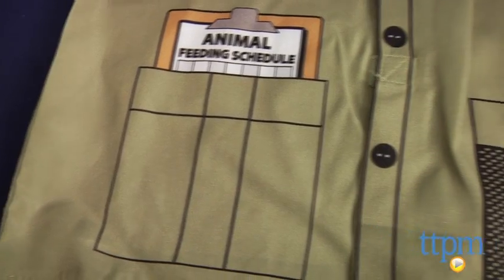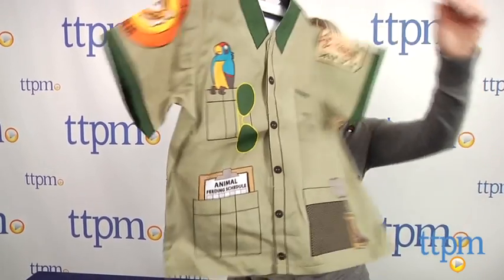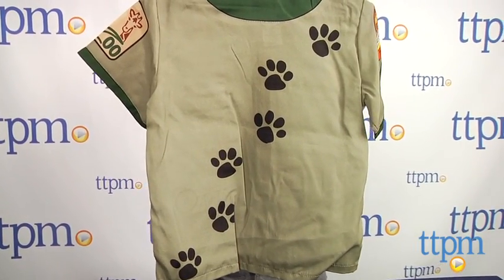For kids who love animals and dream of being zookeepers when they grow up, even if it's a short-term idea, this is a cute and easy way for them to roleplay their future career. Kids will love all the realistic details on this shirt and being able to personalize it with their name.